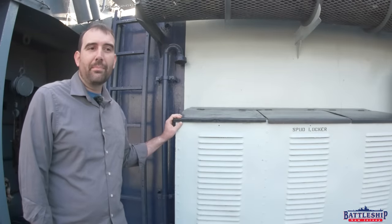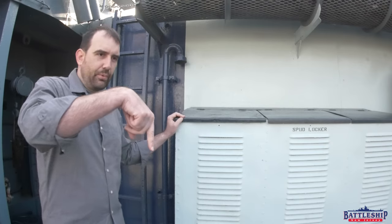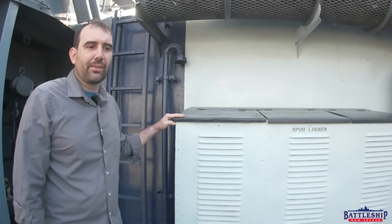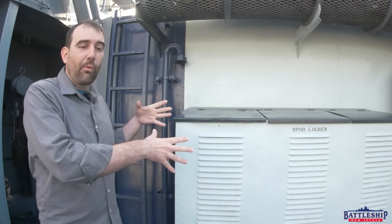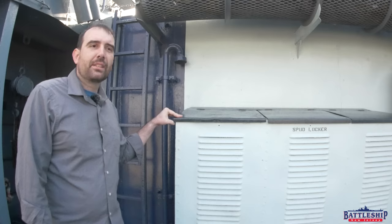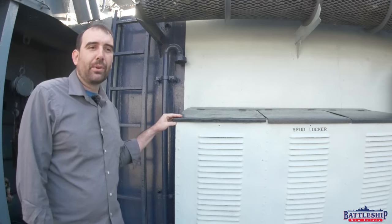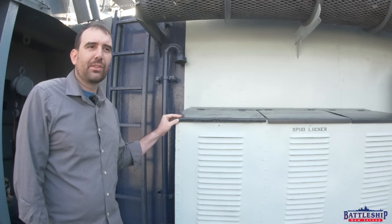From the port side of the main deck, in a part of the superstructure which sort of bulges in and out depending on where hoists are and various other pieces of equipment, where they've got room, they install spud lockers. Battleship New Jersey's spud lockers seem to have been mounted in the superstructure back during World War II, at the aft end of the superstructure.